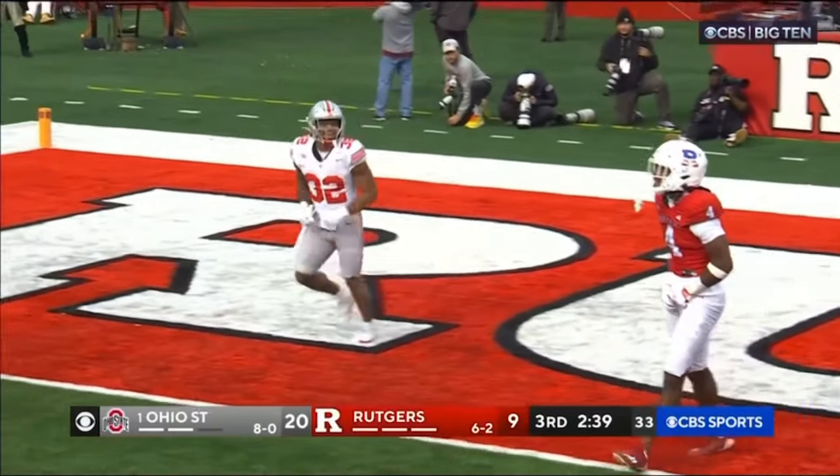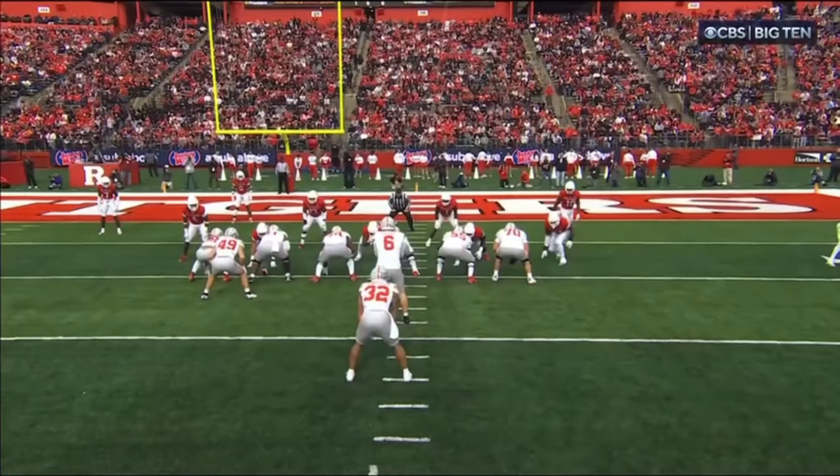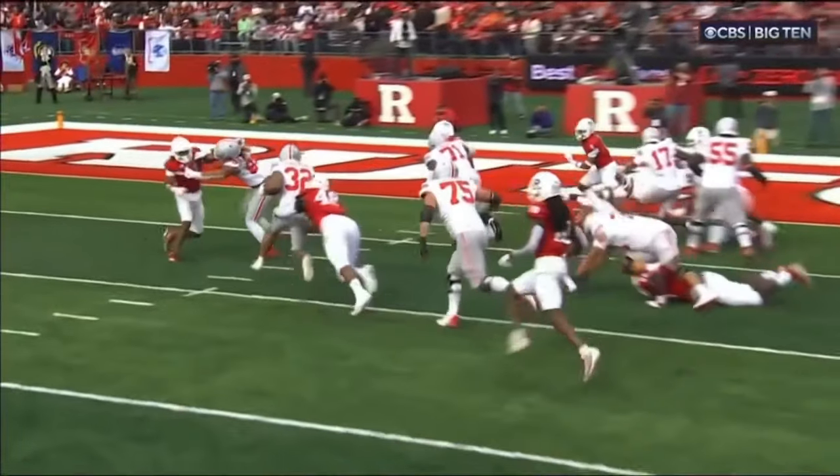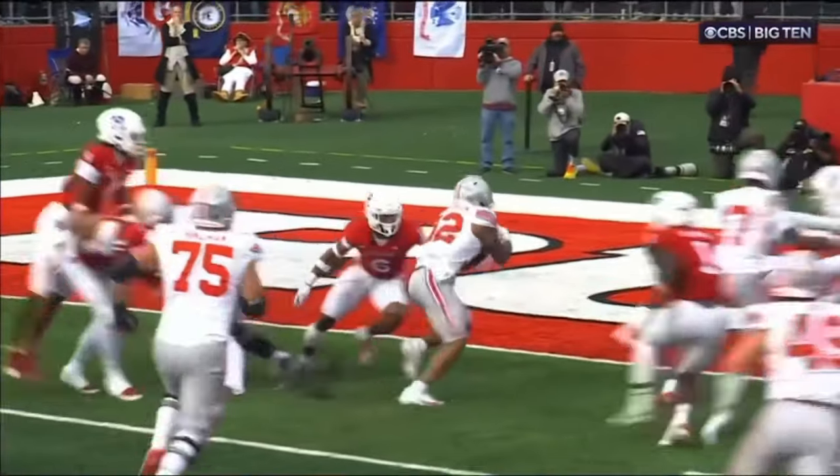Travion Henderson gives the Buckeyes an 11-point lead. That was a solid drive, really well blocked by the Buckeyes. Watch the whole left side — but in particular, 71 Simmons against Lewis, right in the middle of your screen. Just rides him out of there.